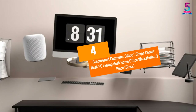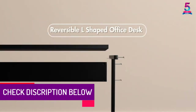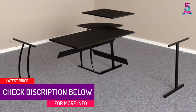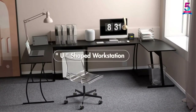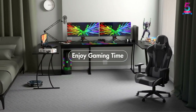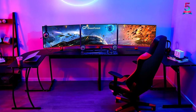At number 4: Green Forest Computer Office L-Shape Corner Desk PC Laptop Desk Home Office Workstation 3-Piece, Black. The manufacturer has used MDF and strong metal frame for a classic look and durability. It is designed with three parts — the two sides will help you to switch as you move. Additionally, it has a double working area for your laptop and PC. The manufacturer has equipped it with anti-skidding cups that will prevent harsh sound when moving your desk.